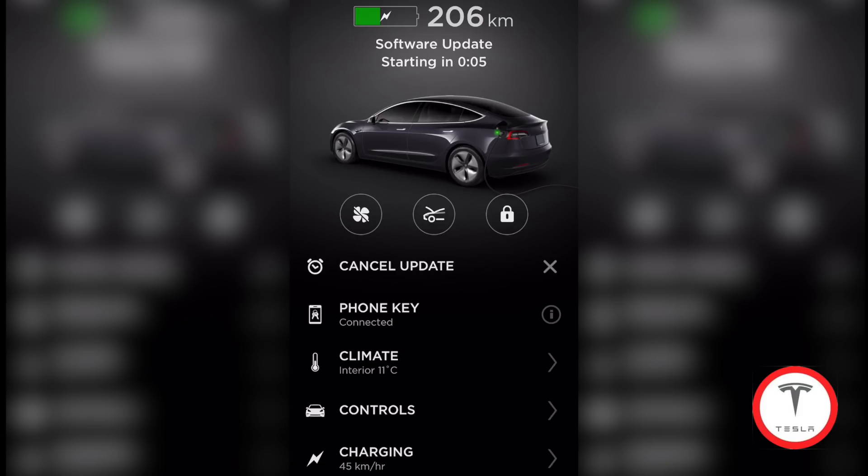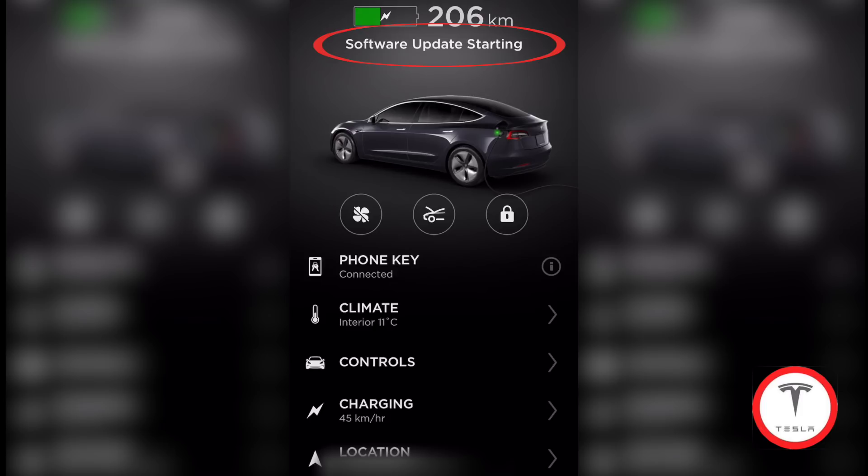By the way, you can cancel the update at any time — there's a 'cancel update' button you can click. But here we go, software update starting. I think it's gonna be boring so I'm not gonna keep a whole 45-minute video going. We're gonna come back and see what happens. It says 45 minutes but from other people I've seen online it usually goes around 20–25 minutes, so we'll come back in that time.